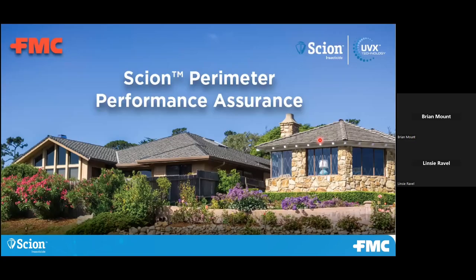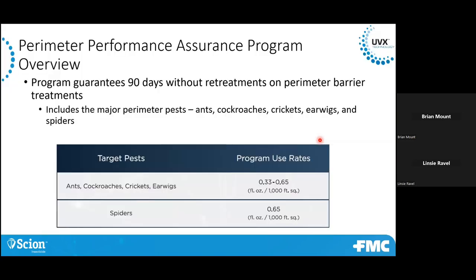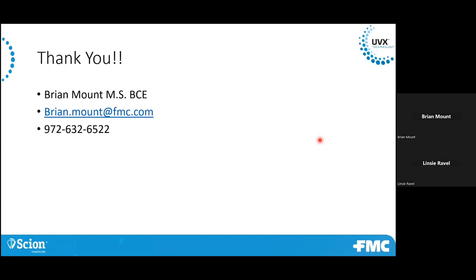One of our newer products for perimeter is Scion. We have a Scion insecticide perimeter assurance program — this gives you 90-day assurance with no retreats. These are the pests that it covers: things like ants, cockroaches, crickets, earwigs, spiders, and the rate ranges for those. We'll guarantee a 90-day no-retreatment, and if you do get a retreatment, we will give you the product to redo that. Thank you. I don't know if there are any questions that anyone has — here's my contact information.